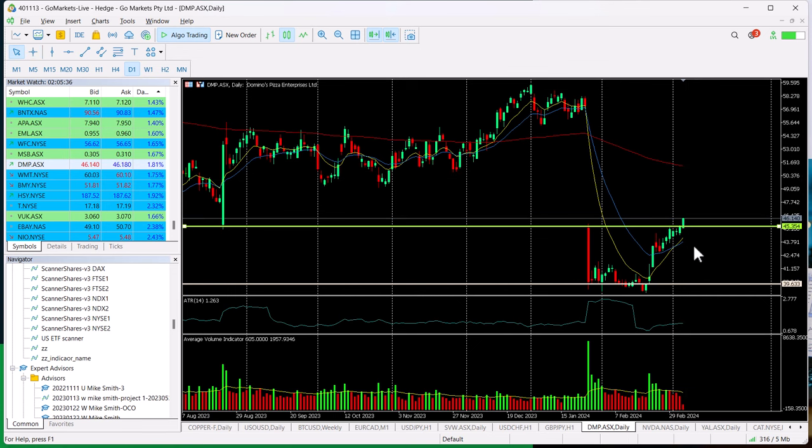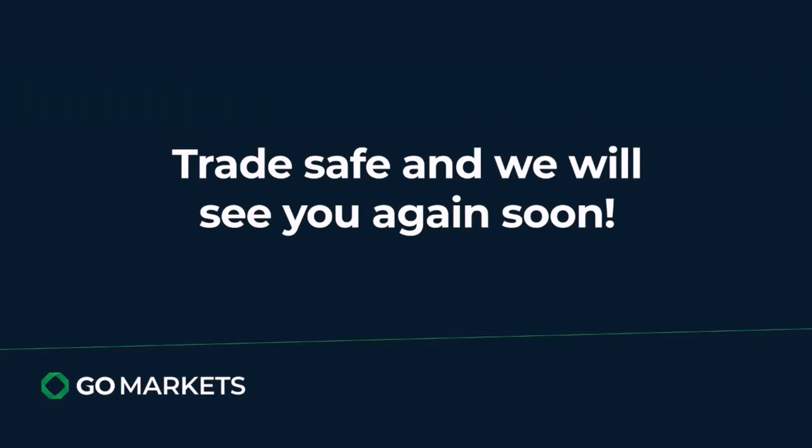We're looking strong. The buyers are certainly in and we're trading towards the high of the session so far. Very worth checking in on this in the last hour of the trading day. Trade safe and see you again soon. Bye bye for now.